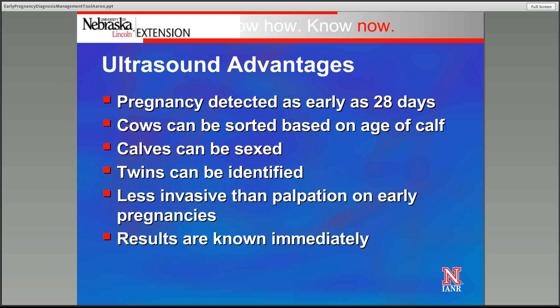The advantages of ultrasound: we can pick up a pregnancy as early as 28 days post-breeding — a little earlier than with palpation. We can sort those cows based on the age of the calf, since we can age that calf based on its size using ultrasound. Calves can also be sexed, so we can determine whether cows are going to have heifers or bull calves. We can pick up twins, which is a management tool — if we have a cow herd with a high propensity for twins, we can manage those cows differently: have them up close, feed them extra prior to calving, and hopefully save more of those calves.